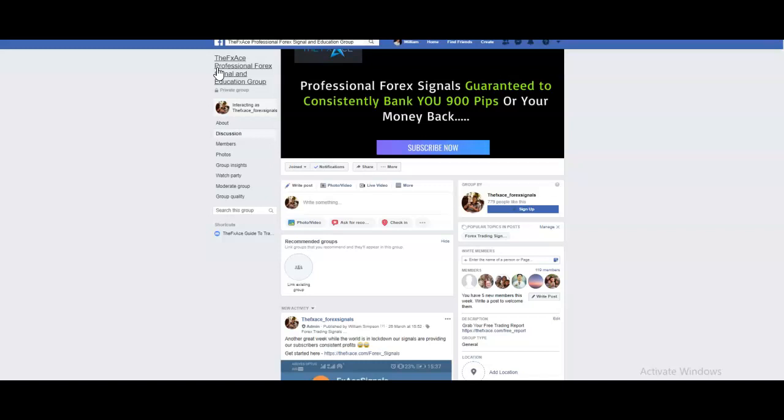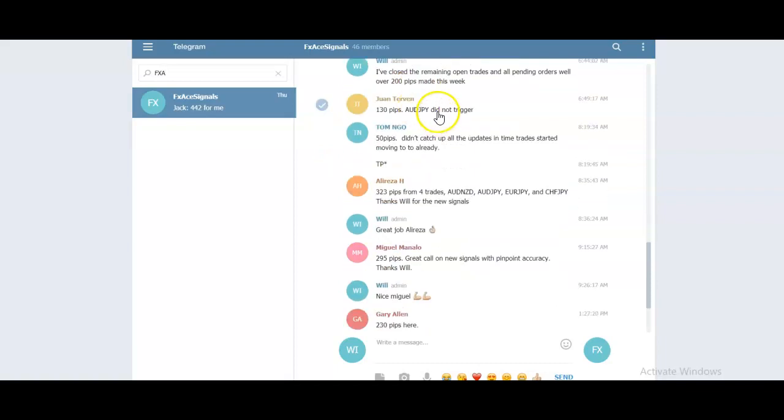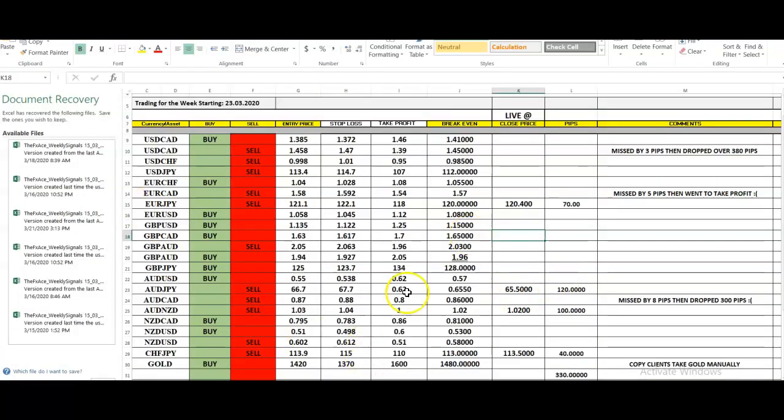This week we banked just over 300 pips. You can see in the Telegram group the trades our clients were getting — 323 pips, 130 pips for John, and 400 pips — a big week for Jack with 442 pips. For our copy clients — clients that don't trade themselves and just use our copy service — we banked around 330 pips on that service.